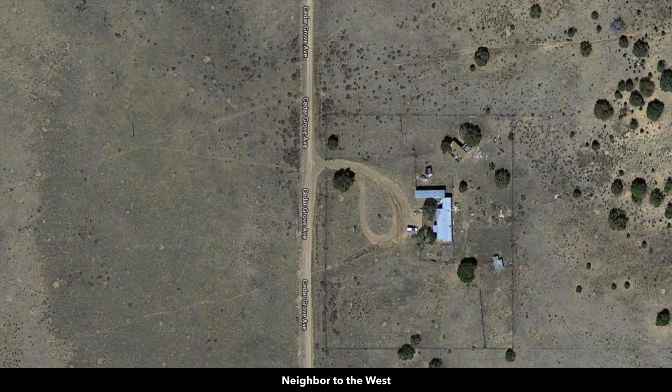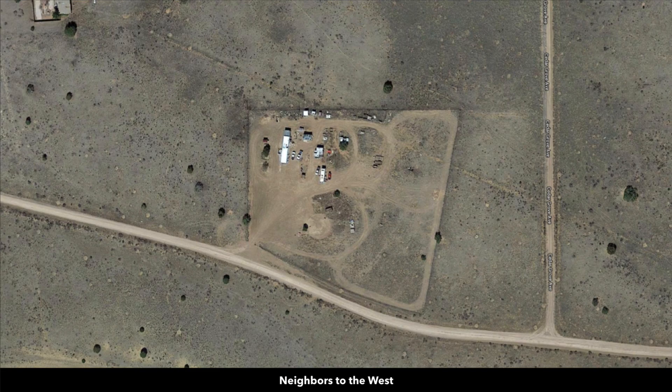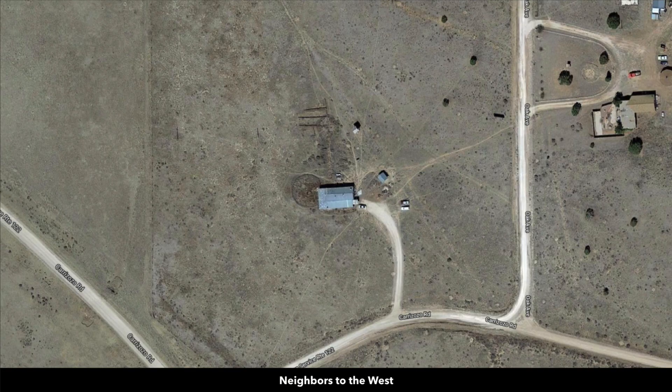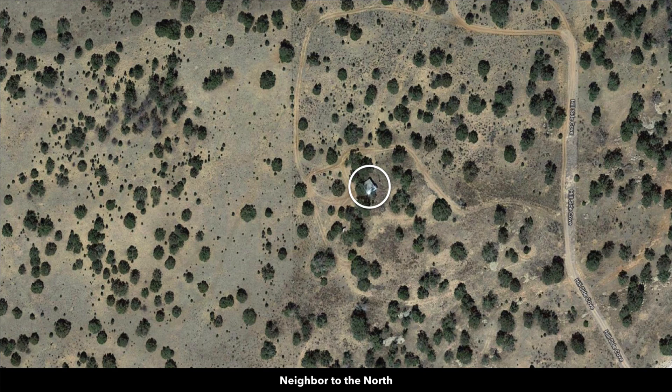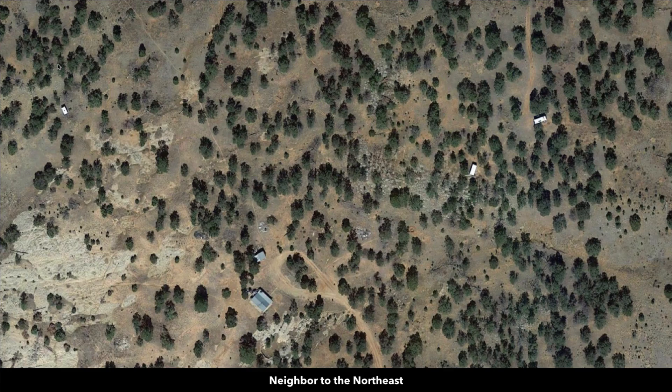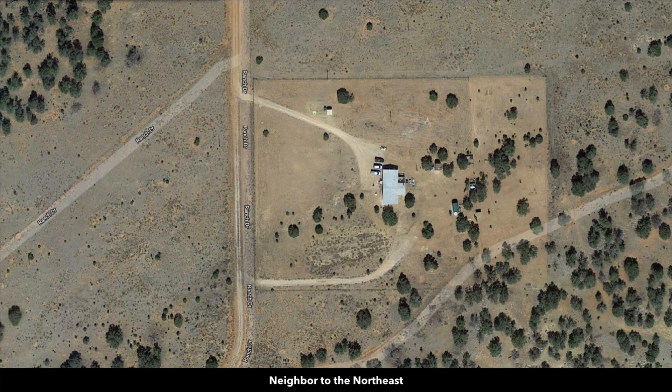There's no minimum dwelling size here. Many counties will require a minimum dwelling size of 500, 600, or 800 square feet, but here you can live in a tent, a yurt, an RV, or a fifth wheel. You can do a tiny home or a shipping container home. So you've got a lot of freedom and flexibility with the property. Many of the nearby landowners have just an RV or a camper, some will build homes, and many will have accessory buildings.